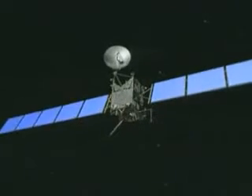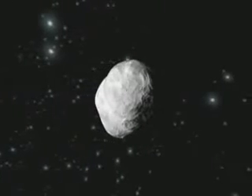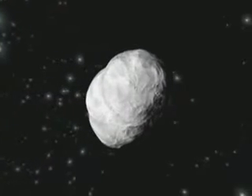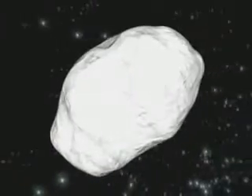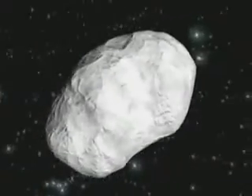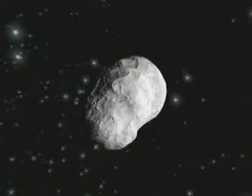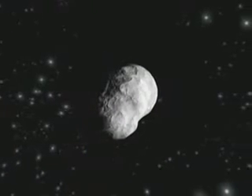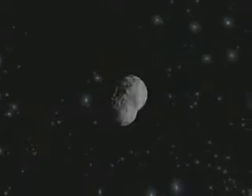40 minutes before closest approach, Rosetta will flip over 180 degrees to keep the asteroid in view and at the same time fly in a thermally safe attitude. The flyby will be extremely fast at a relative speed of 8.6 km per second, with views of the asteroid changing extremely quickly in a matter of minutes.